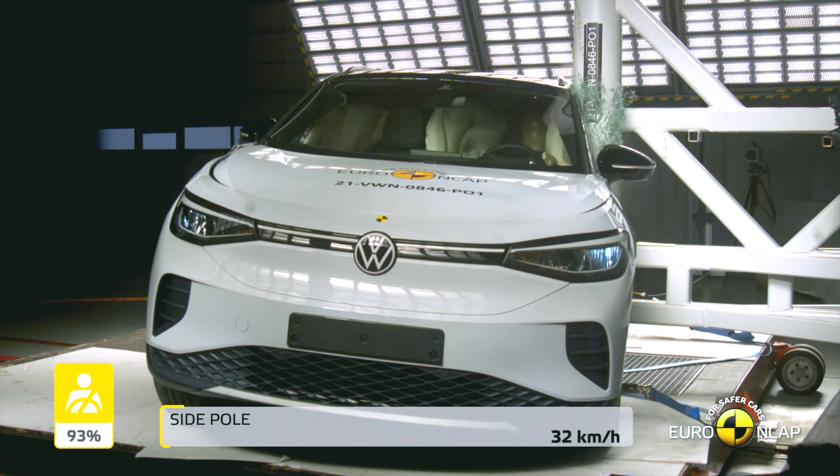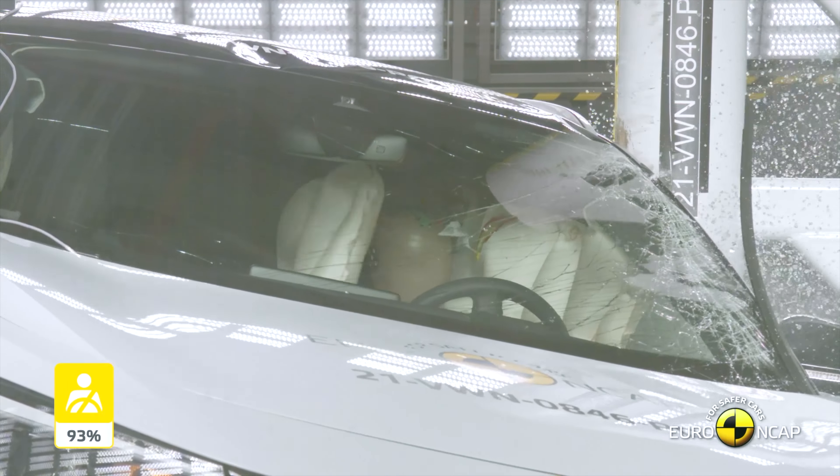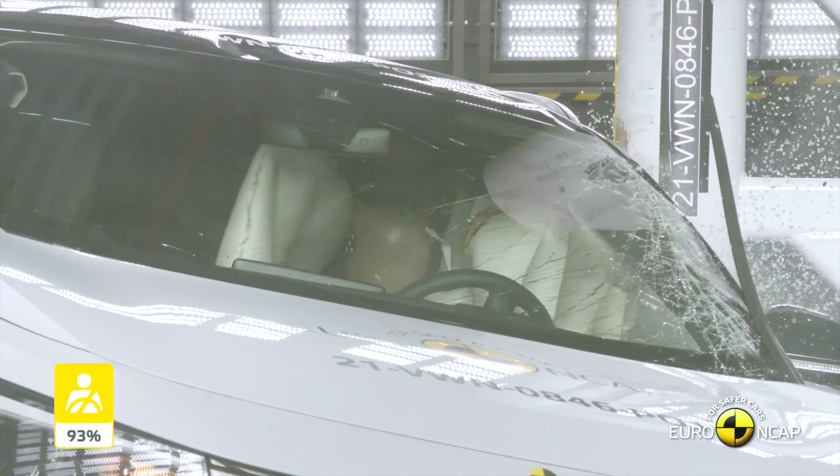The ID.4 was also tested in the Euro NCAP's challenging side pole test. As you can see, it did extremely well in this evaluation, with minimal structural intrusion.